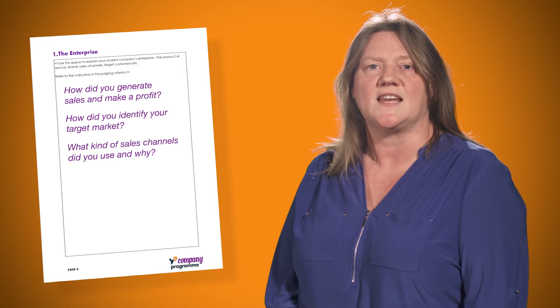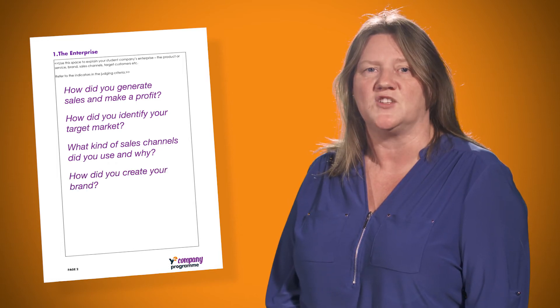Finally, in this section, how did you create your brand and its image? Discuss the types of advertising elements that were used.